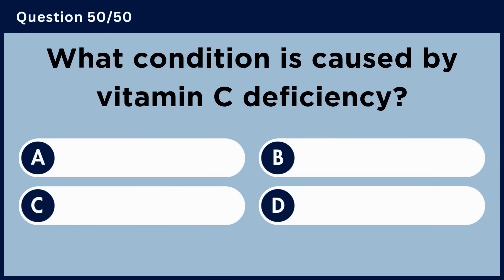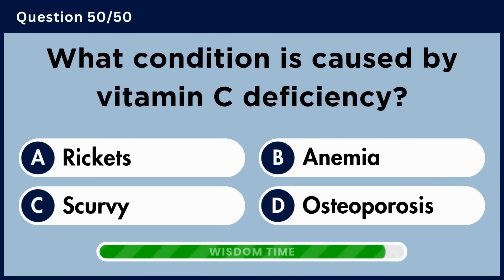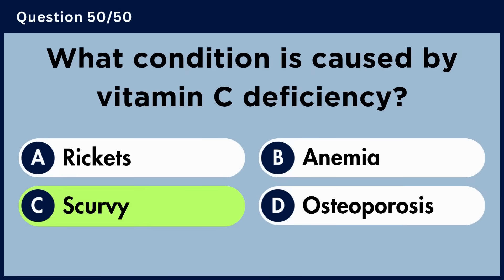What condition is caused by vitamin C deficiency? Answer C. Scurvy.